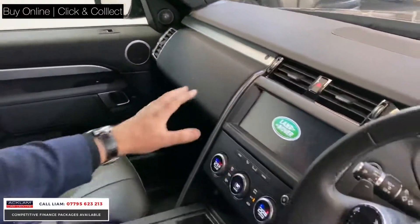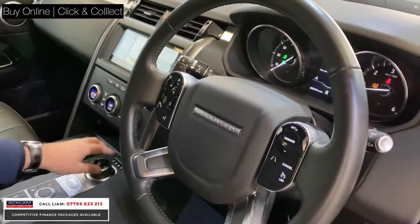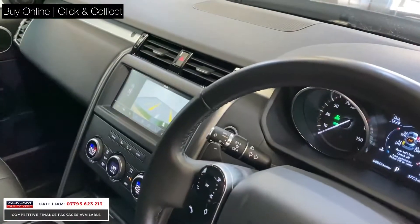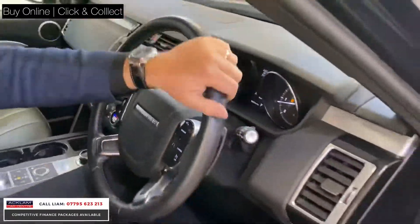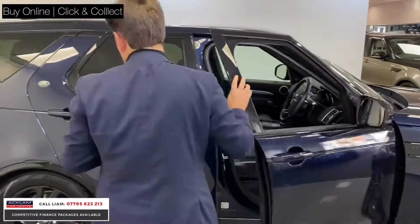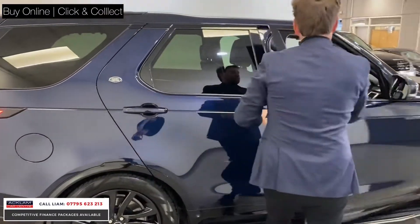You've then got all your touchscreen navigation, reversing camera, cruise control, and the car's coming in at 8,344 miles. Two years Land Rover warranty, as I said earlier. Seven seats — which is the big thing, why people like the Discovery.